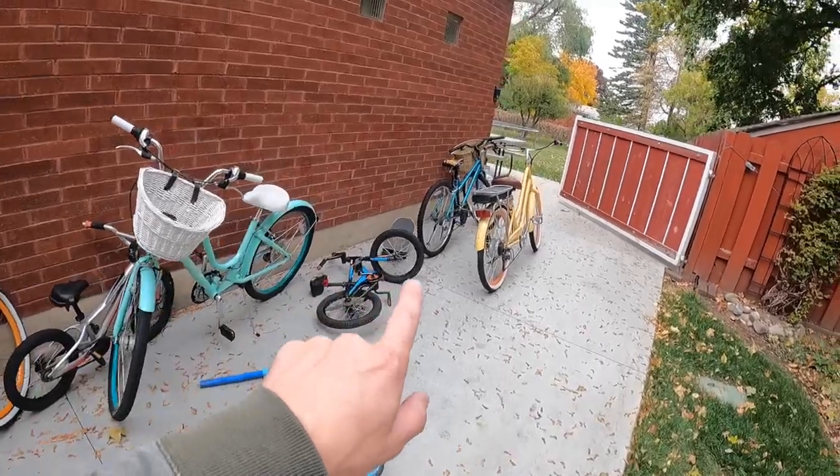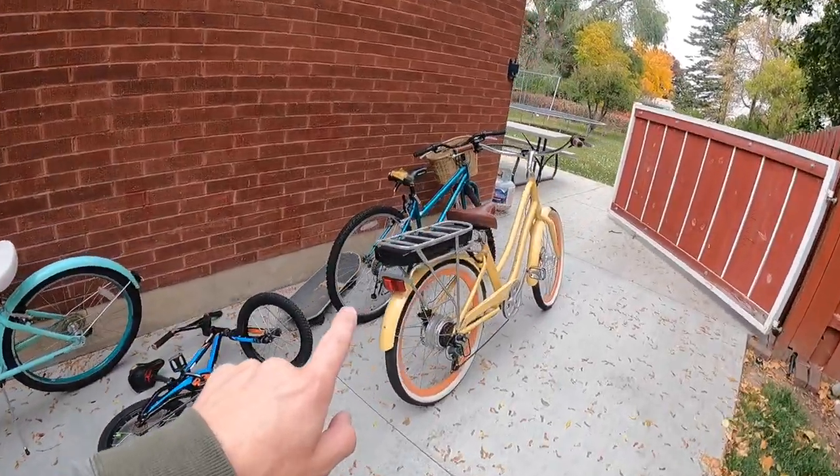Tip number three: get all of your bicycles put away. Whether you cover them with a tarp, put them in a storage unit, or put them in the garage. I have a plethora of places I have to store all these bikes because I don't have room in just one spot. Whatever you do to store your bicycle, get them out of the weather sooner than later. Snow gets into the chains, rusts them, it's a pain. Put them away — October is a good time to get that done.